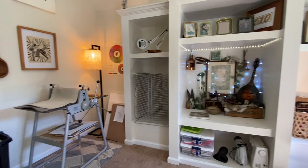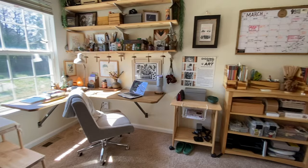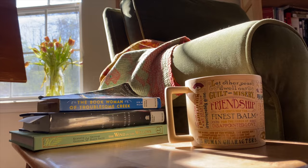Hi and welcome to my new home studio space. My name is Emily and I'm a printmaker, illustrator, painter, and author living in Nashville, Tennessee. In today's video I'm going to show you around my new space and talk about all the ways I make my art studio a joyful place.